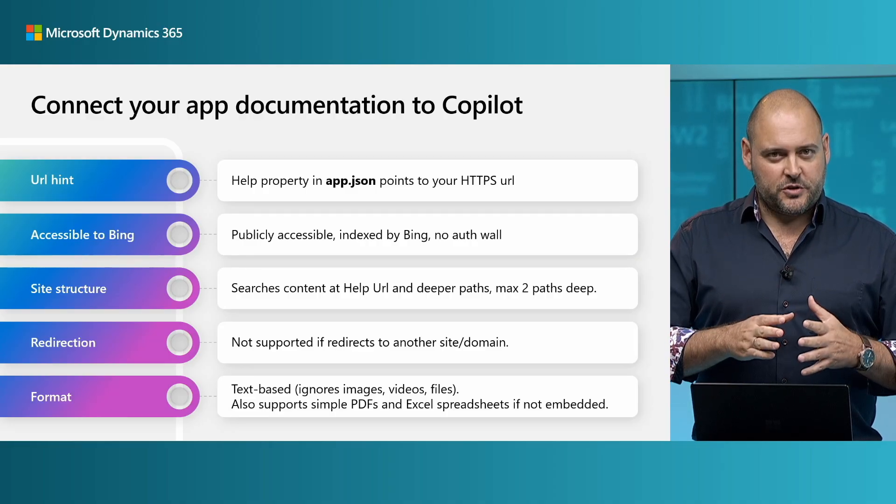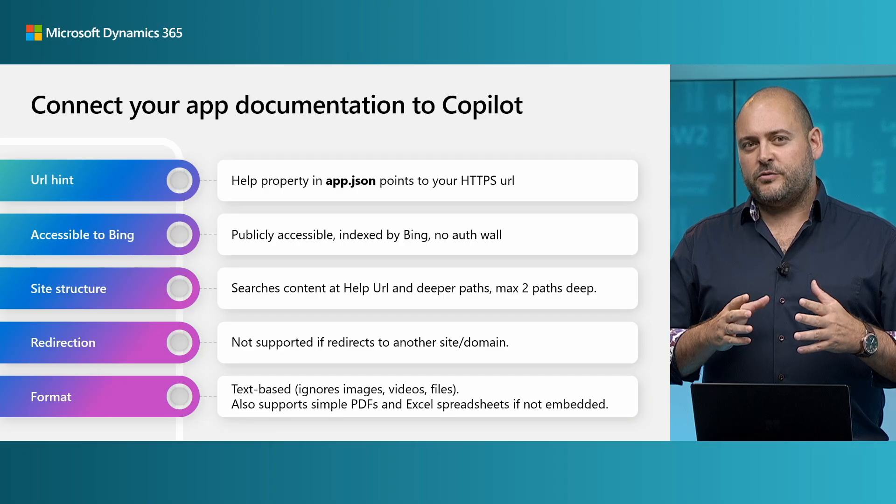One last tip: after you install the app and try it out, be a bit methodical about testing different aspects of how users may ask questions for your app. Try hitting different levels of sub-paths in your documentation. Try different types and styles of questions — what is the app and what can it do for me? Or, tell me more about this functionality and how do I set it up? Or for troubleshooting: here's the error symptom — what's the root cause and what's the mitigation? Try all of those out methodically to get a good sense of how Copilot works with your content.